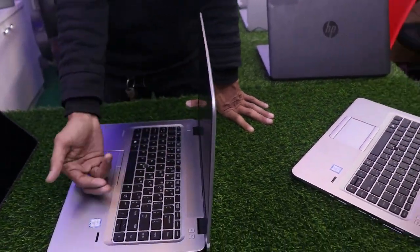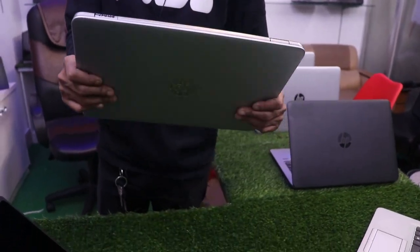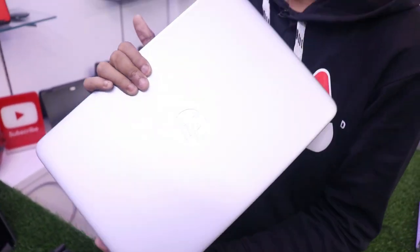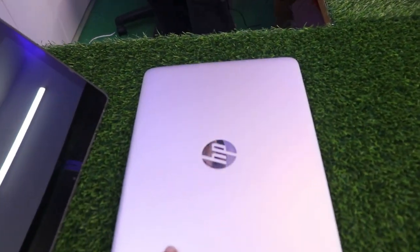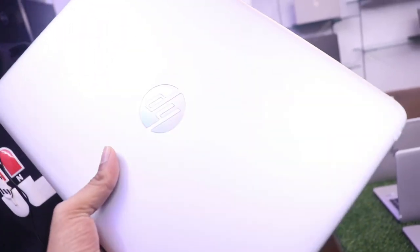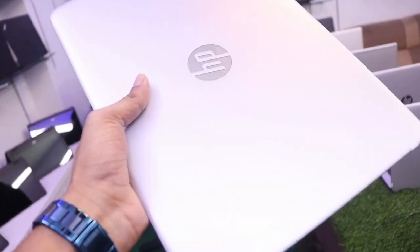It has a backlit keyboard, full HD display, and full metal body. This is a high quality business laptop in like-new condition.